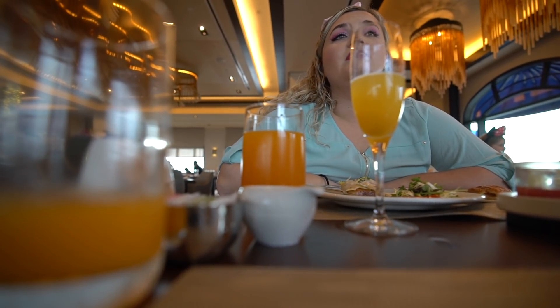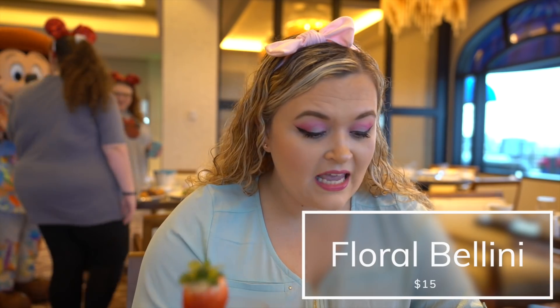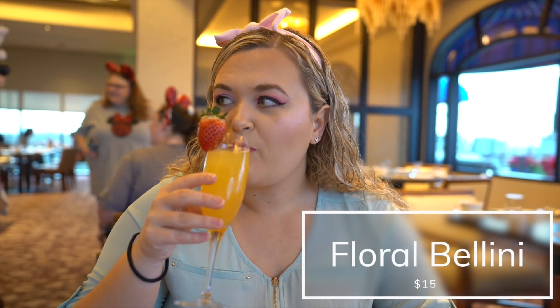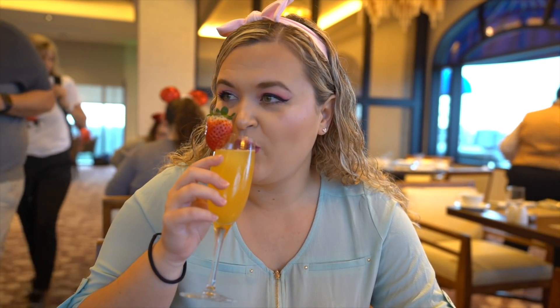The Riviera juice is the guava, passion fruit, and orange juice — kind of the same juice you can get everywhere on property now. They also have specialty cocktails here for breakfast. I got a floral bellini with floral ice cubes. The bellini itself is elderflower, citrus, and peach — actually really good. The flavored ice cubes are nice because they don't make your drink too watery when they melt.